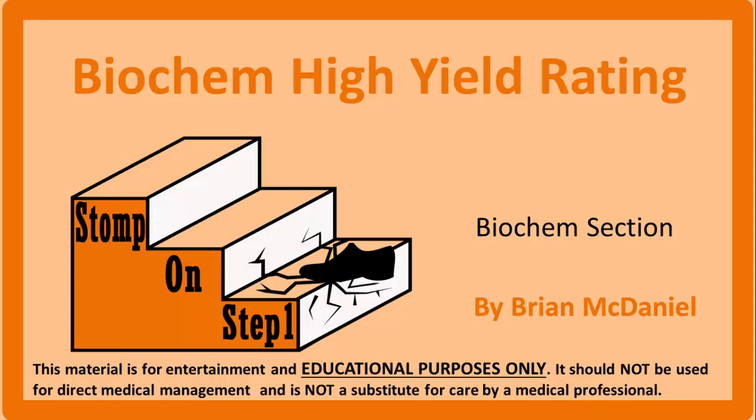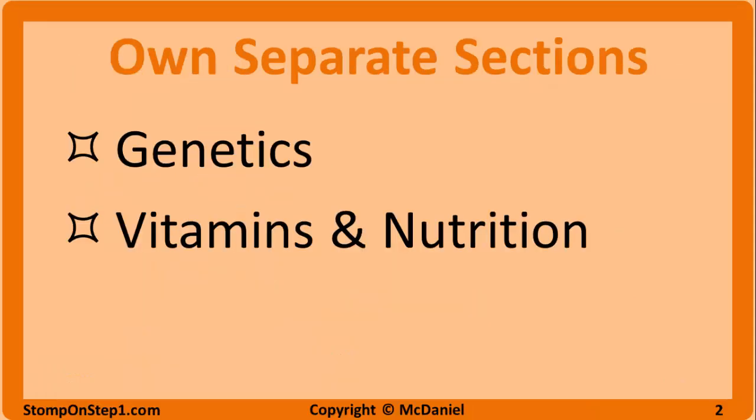This is a bit different than my other videos because I'm not actually going to cover any material in depth. I've already released about a half dozen videos that cover each topic in depth for the biochem section. This video is more of an introduction to the biochem section overall, and really all I'm going to be doing is telling you what topics are and aren't important for the exam.